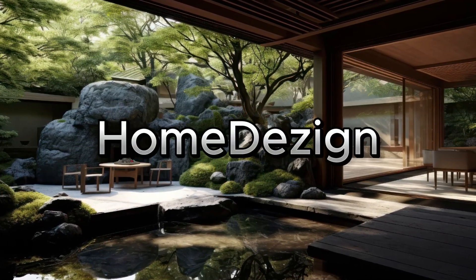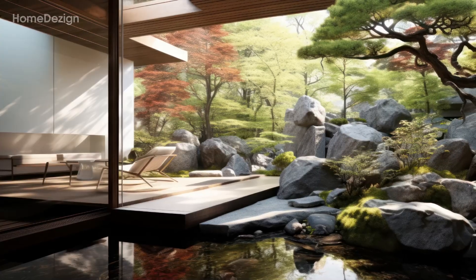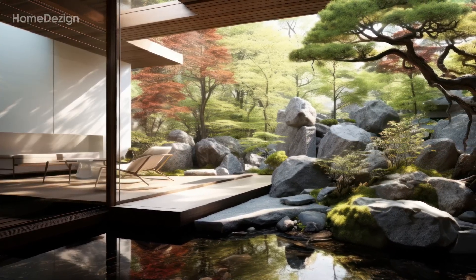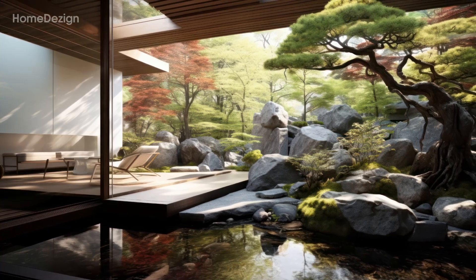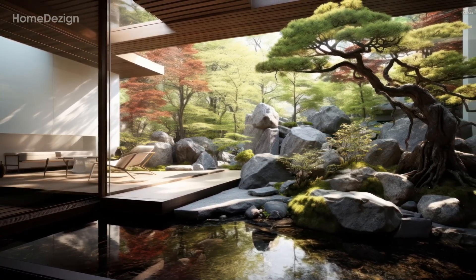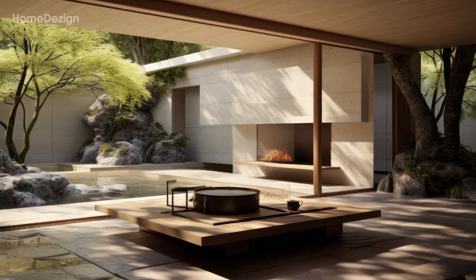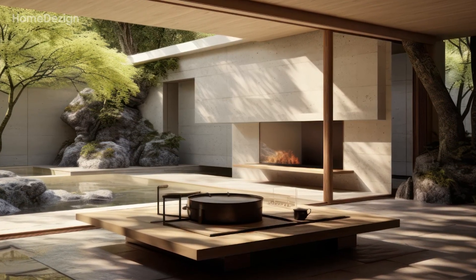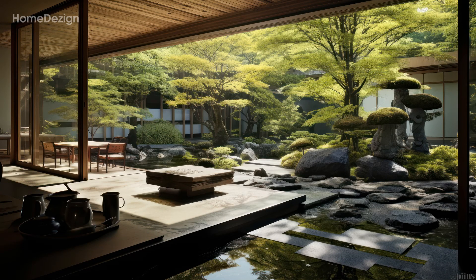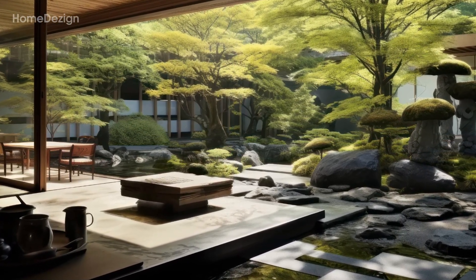Welcome to home design. Embark on a visual journey where the timeless elegance of Japanese interior design seamlessly converges with the serenity of a natural garden oasis. In this captivating YouTube video, witness the artful fusion of traditional Japanese aesthetics with the organic beauty of a carefully cultivated outdoor space.